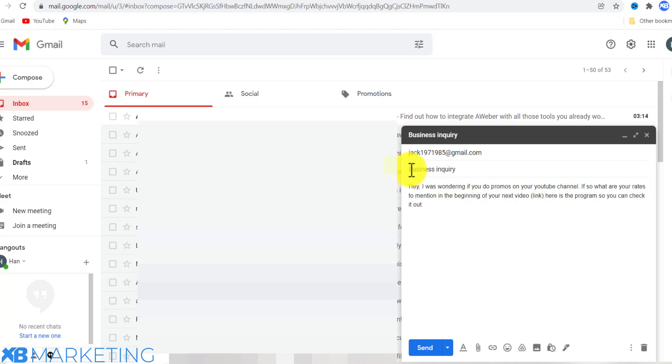Make sure you write 'business inquiry' in the subject line. Then type a simple message like: 'Hey, I was wondering if you do promos on your YouTube channel. If so, what are your rates to mention our product or program at the beginning of your video?' The reason you want it at the beginning is because a lot of people don't watch videos to the end, so you want your product seen by as many people as possible.